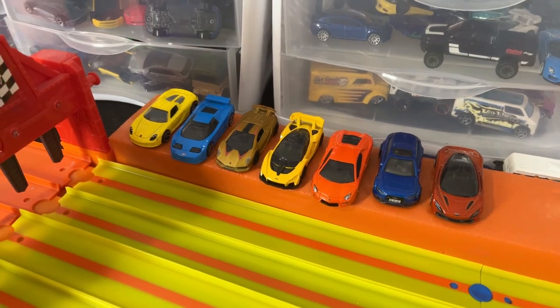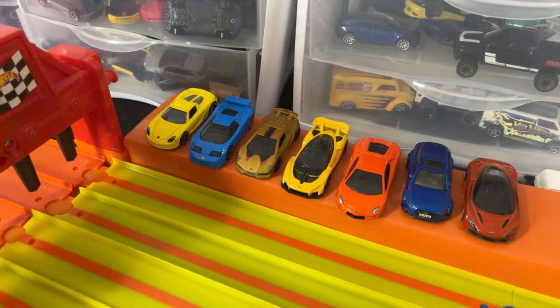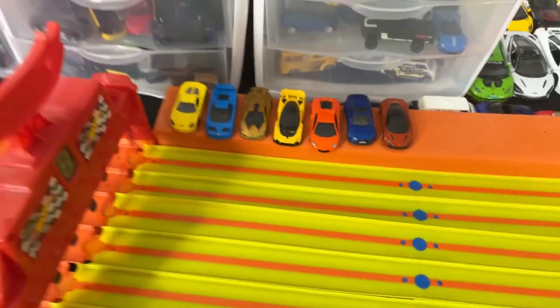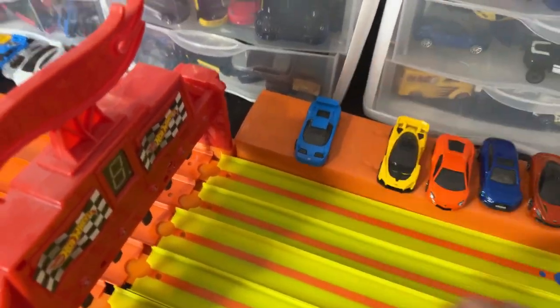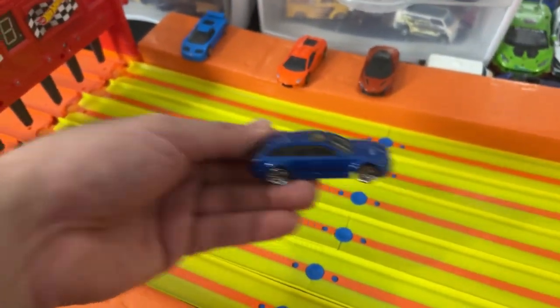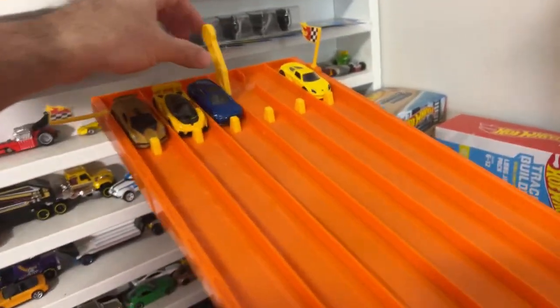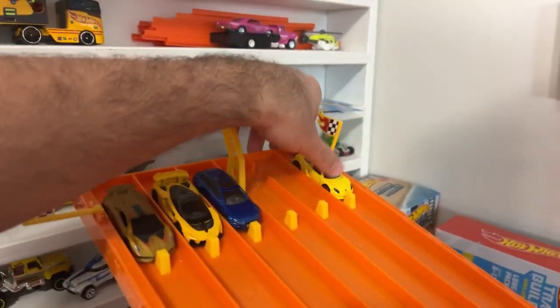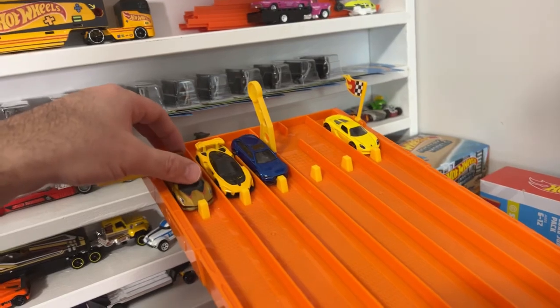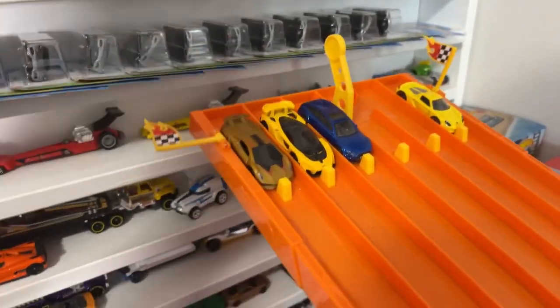Here are our race winners so far — these will be going on to our next round. We're going to randomize the order with my eyes closed. I picked out the Porsche Carrera GT, the Lamborghini Sesto Elemento, the McLaren Senna, and the Audi RS6 Avant. Those are going to be our first semifinal race. The winner goes on to our final, racing the winner of our next race. Comment section down below — who's going to take the win? Porsche Carrera GT, Audi RS6 Avant, McLaren Senna, Lamborghini Sesto Elemento.